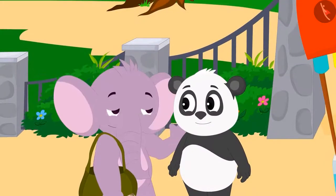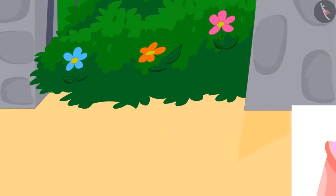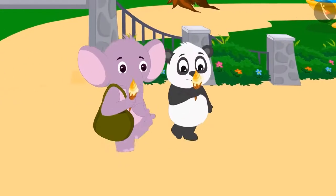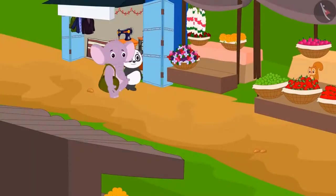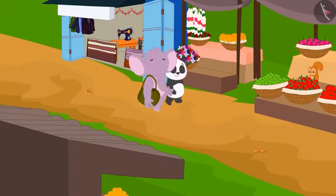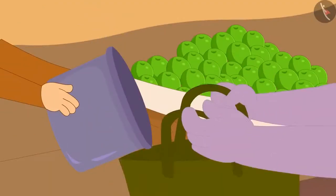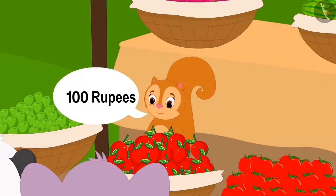Appu laughed and explained this fact to Golu. They paid Babban 20 rupees for ice cream and happily began their homeward journey while eating ice cream. When they had gone some distance, they came across Chanda's fruit stall and took fruits from Chanda.